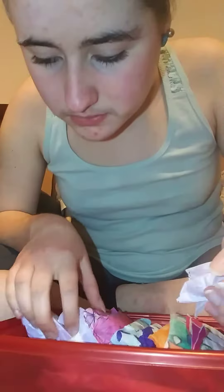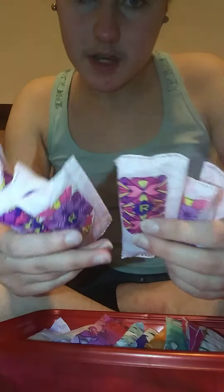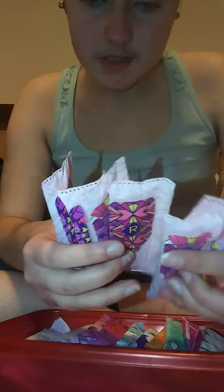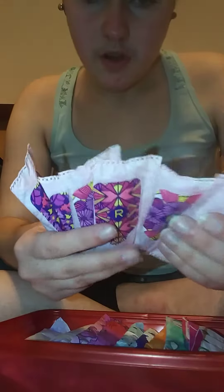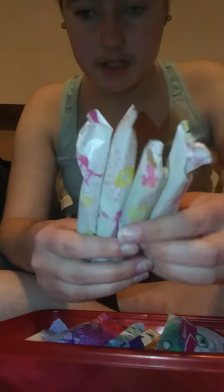Then I have 5 Always Braient Tampax. I have 6 of them. Then I have 4 Playtex regular tampons.